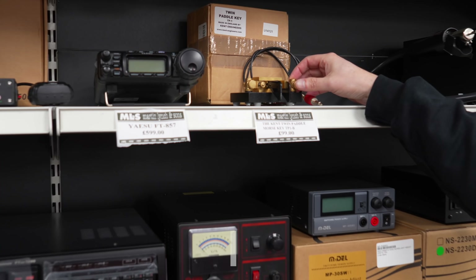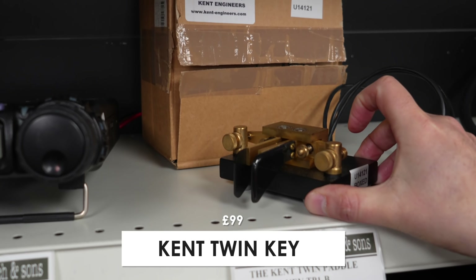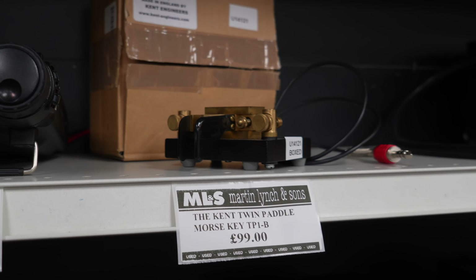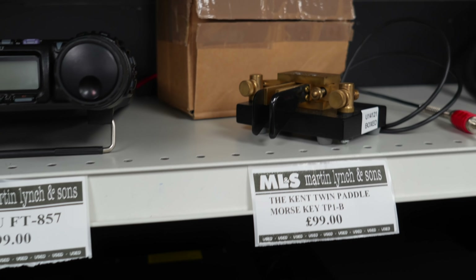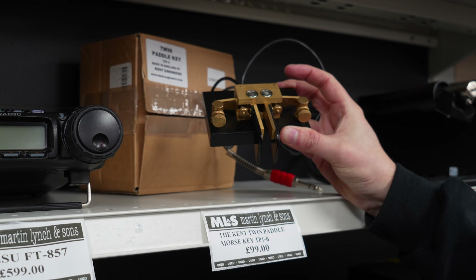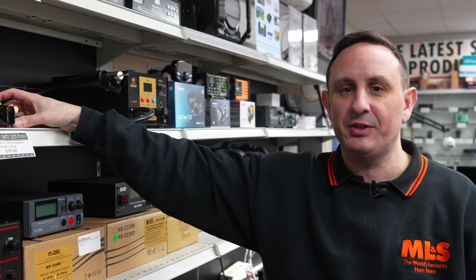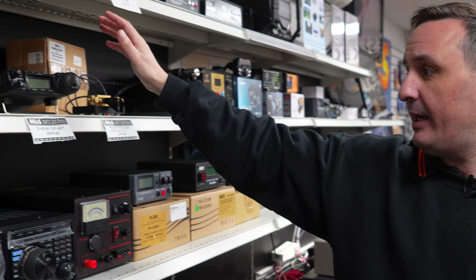Moving across, there's a nice Kent twin paddle key. These are getting very rare to find nowadays, especially with production having been stopped at Kent. Nice machined screws on there, and this one is actually in very good condition — not too tarnished. Normally when we find these through a part exchange or silent key sale, they're quite tarnished.